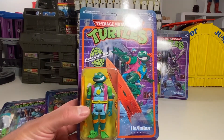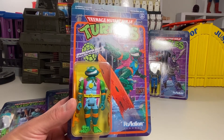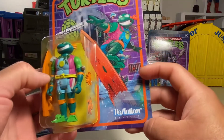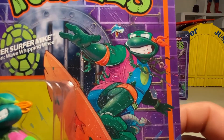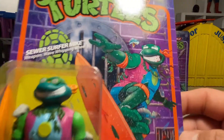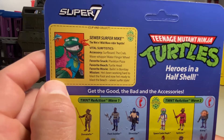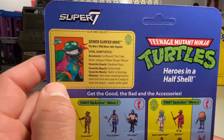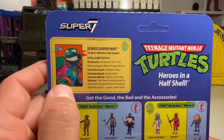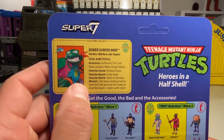And next is Sewer Surfer Mike — Michelangelo. This is hilarious, man. I remember this figure too, though I never had it. It's rad that they're paying homage to these old school variants. He's got a Cowabunga surfboard or wakeboard. All kinds of little weird odds and ends — some seaweed or something coming off of Mike, and a little weird shark. Let's see his vital stats: Sewer Surfer Mike, accessory surfboard, The Crab, Wave Whippin' Water Flingin' Wheel. Favorite snack: Plankton Pizza. Favorite beach: Turtle Head. Favorite movie: Bailin' in Bombay, Mission Hees. Been working hard to blast the Foot, and now he's ready to blast the beach, Sewer Surfer style. That's rad.